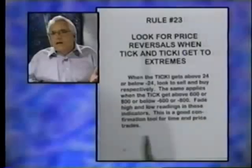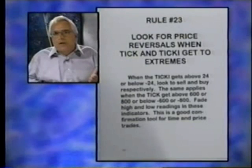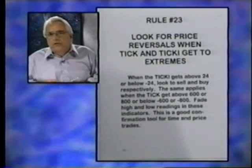The ticky is the same thing except on the Dow stocks, and there are only 30 Dow stocks. As a result, the extreme in the ticky is plus 30, the other extreme is minus 30. So when the ticky gets up near a high extreme or a low extreme, look to sell or buy. If it gets out of line, it'll probably go the other way.